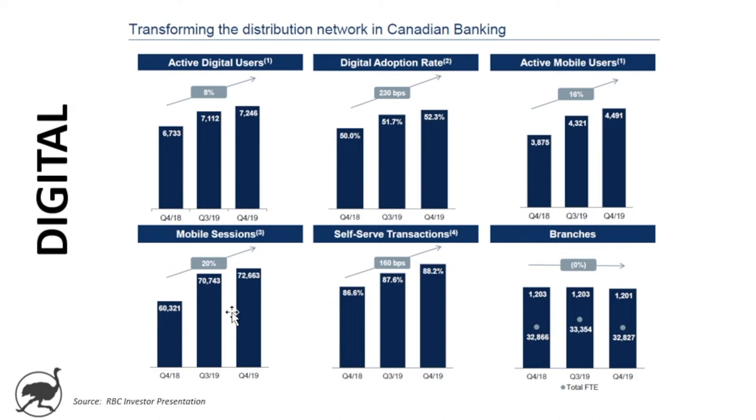On the digital side, all banks are increasingly spending more money and building out digital assets to support the transformation of legacy in-person branch transactions to more digital transactions. A few KPIs: active digital users are up 8% a year, now over 7 million. Digital adoption rate is over 50%. Active mobile users are up 16% a year, close to 4.5 million. Mobile sessions going up 20% a year. Self-serve transactions going up, while branch activity is basically flat as they've been shutting down some branches.